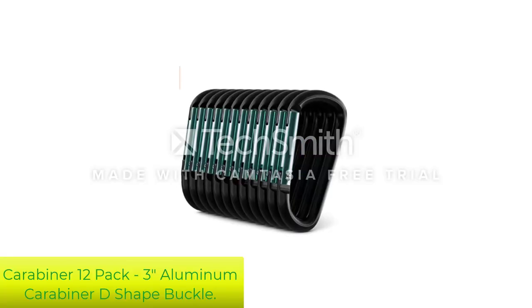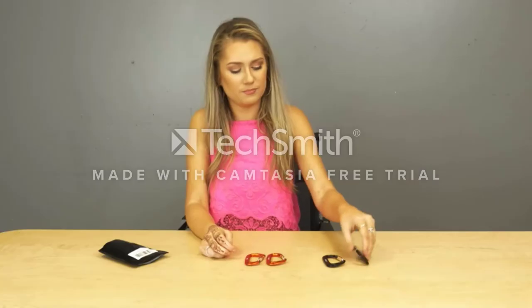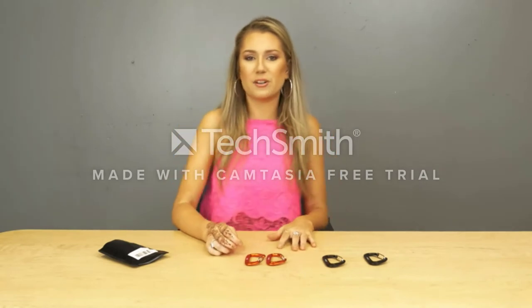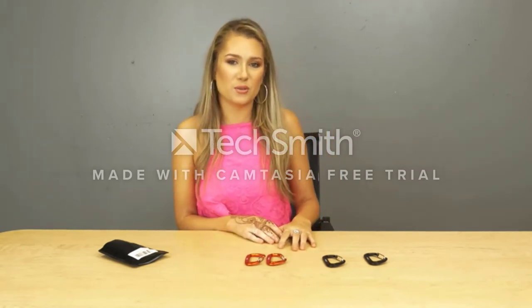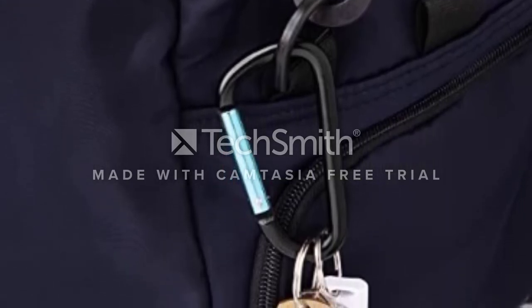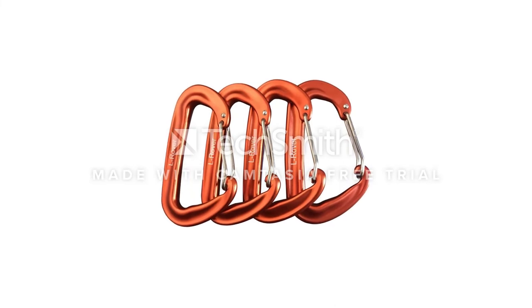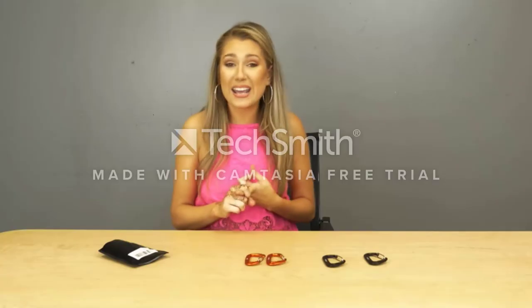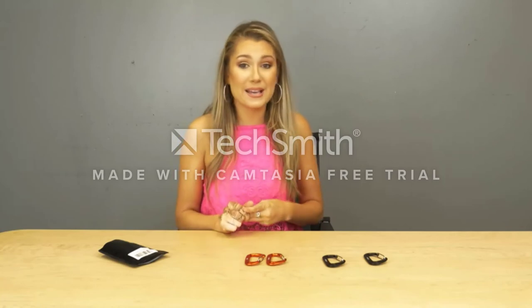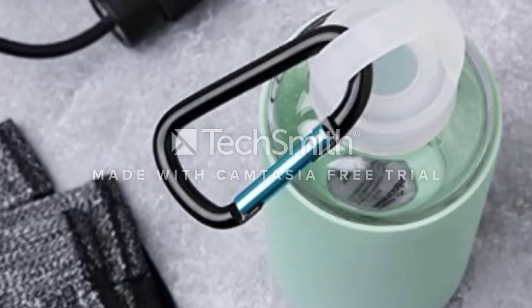Number 5: Carabiner 12 Pack 3-inch Aluminum Carabiner D-Shaped Buckle. In case you are in search of a tool that would help you organize your keys or hiking essentials like a water bottle and shoes, Gold Lion Gear Aluminum Carabiner is the way to go. The set includes 12 carabiners that can be used by you and your family for many arrangement scenarios. They have a light finish that still enables them to hold heavy stuff and can be handled easily by one hand. The aluminum material makes them strong and long-lasting. Bring them with you to your next kayaking or backpacking trip and you will greatly benefit from them.